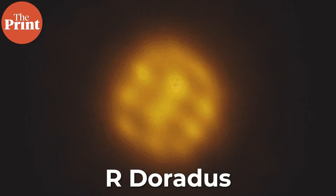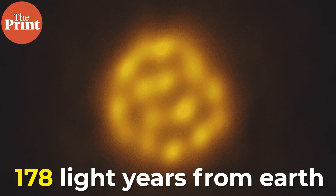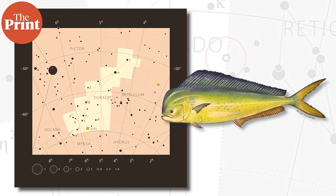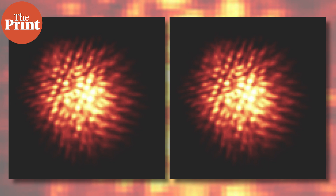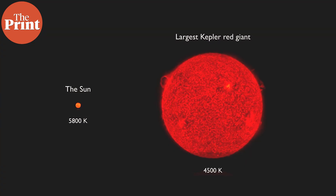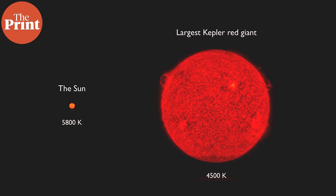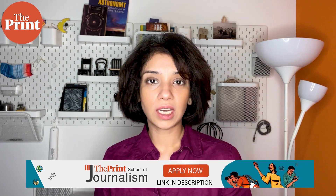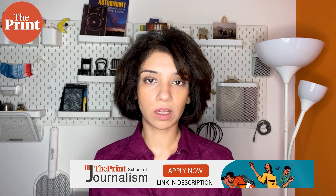R Doradus is a very interesting star. It's about 178 light years from Earth and it is one of the largest visible stars from Earth. It is located in the constellation Dorado, which looks like a mahi-mahi fish, and this star, R Doradus, is a red giant. A red giant is a much larger star than our sun and is reddish-orange in colour. In infrared, red giants are among the brightest stars, emitting a lot of their energy in that form. R Doradus is among the brightest in infrared and it is a variable star, with its brightness periodically going up and down as we observe it from Earth.